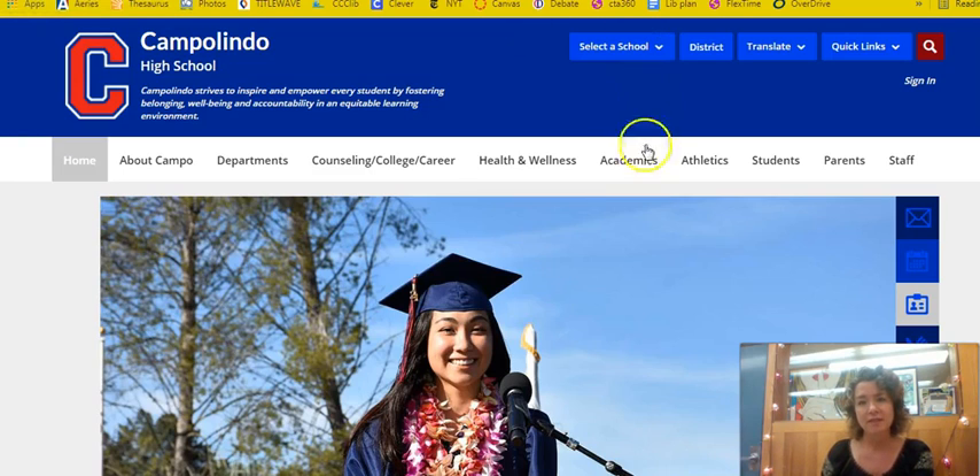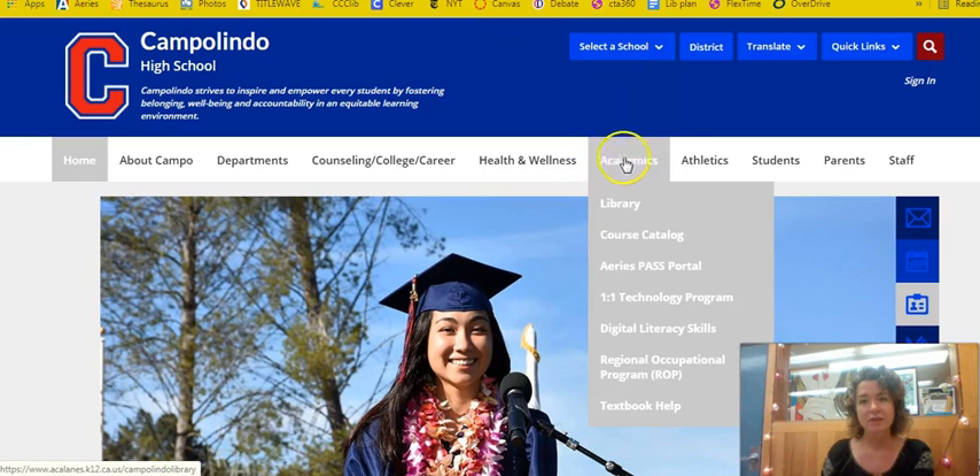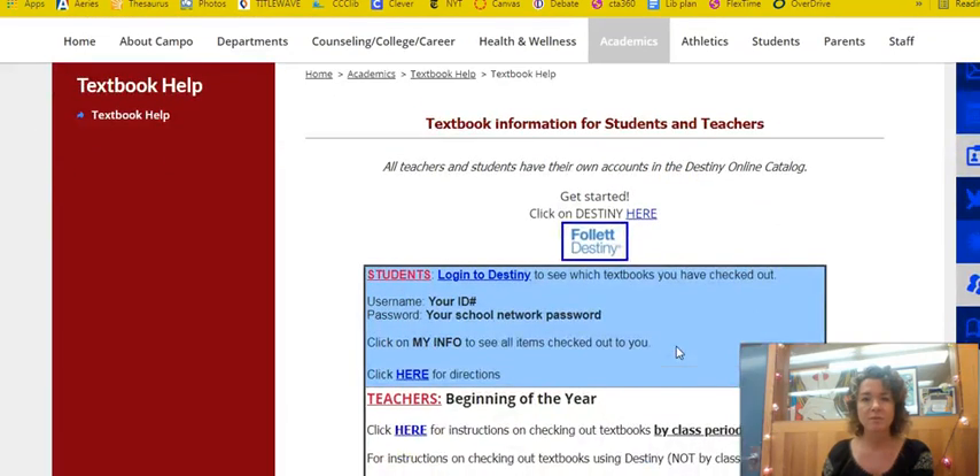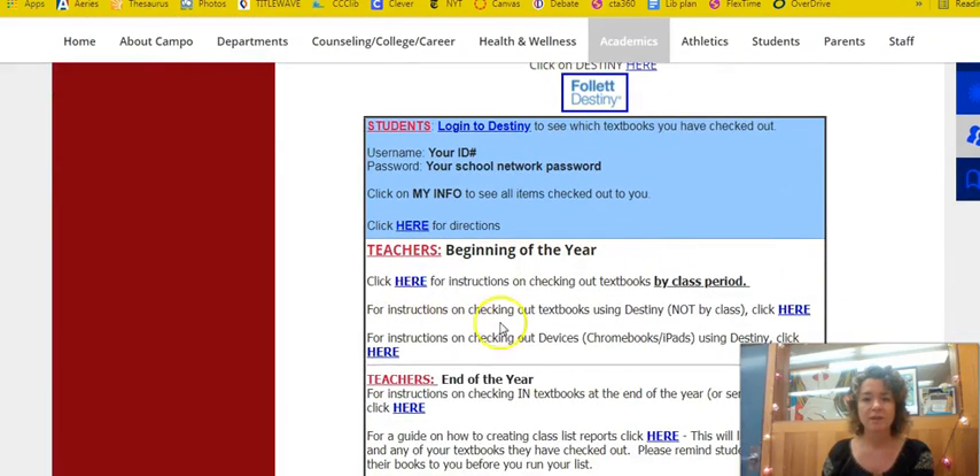I'll show you how to navigate to that. Under the academics tab you can go to the library link or the textbook help link. On the textbook help link you also have instructions for checking out textbooks, which is basically the same thing as my tutorial.